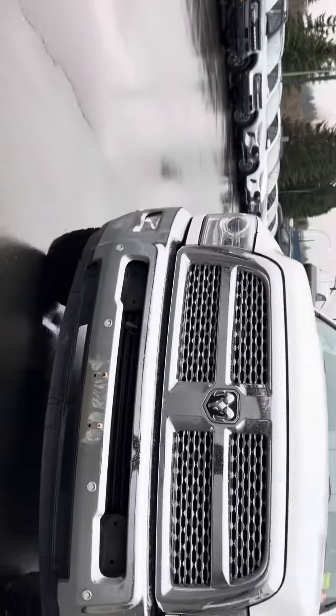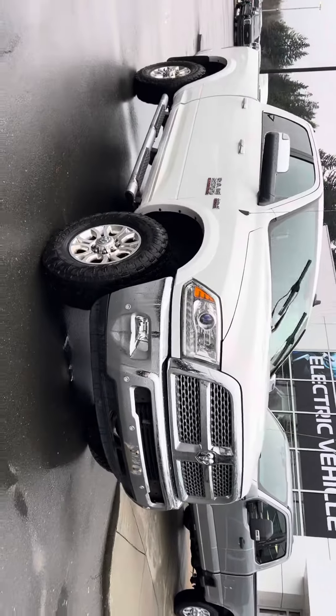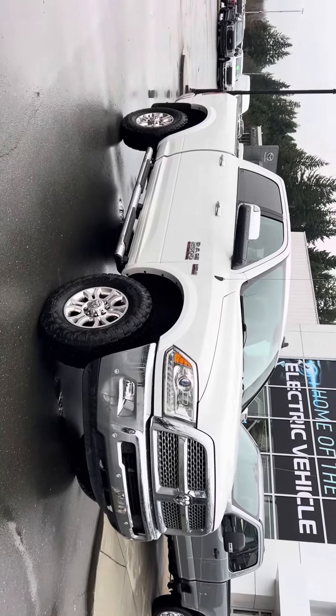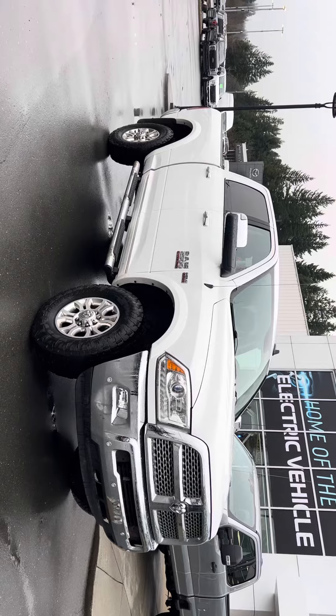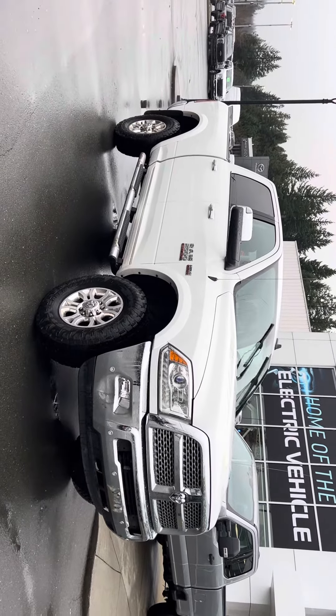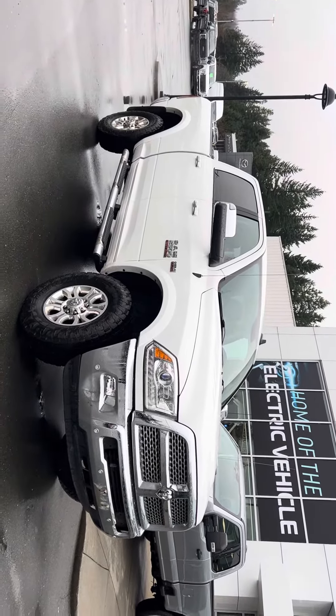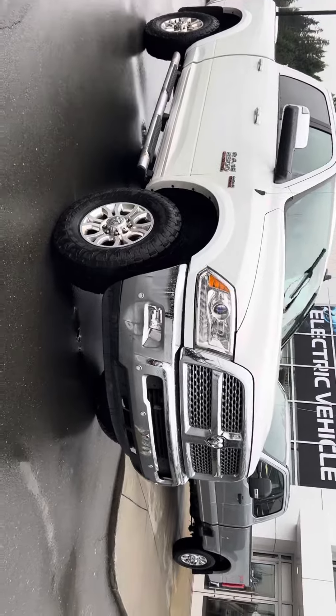It will depend on quite a few different things. Number one: is this the right truck for you? We typically don't like to send out ballpark numbers unless we know this is 100% the right truck for you. So if this is it, we'll get to work for you. It is the 6.4-liter Hemi Ram 2500 Heavy Duty.